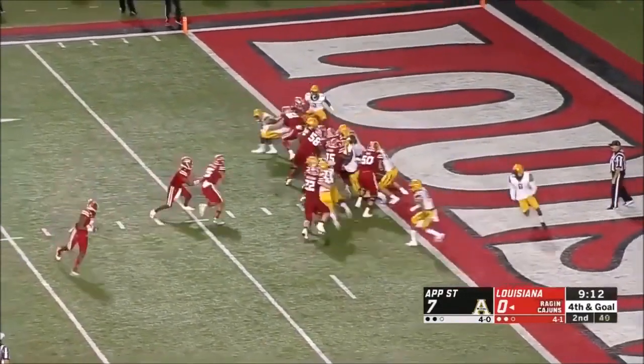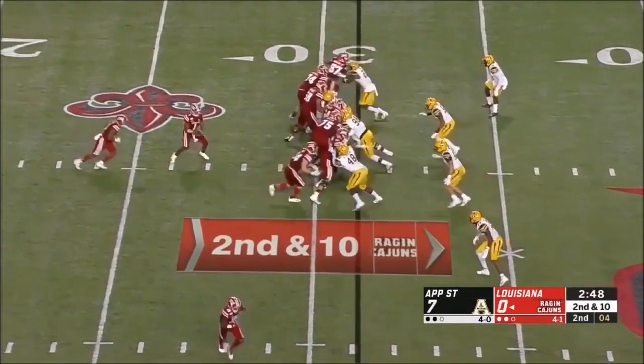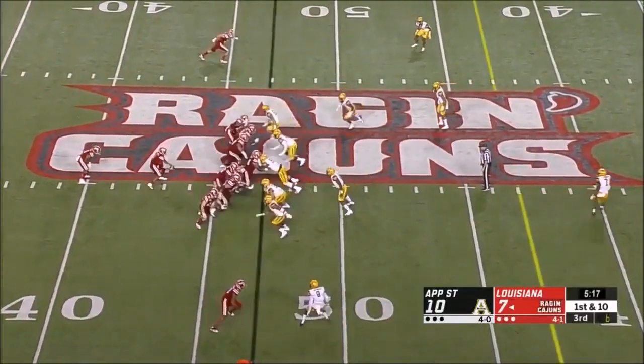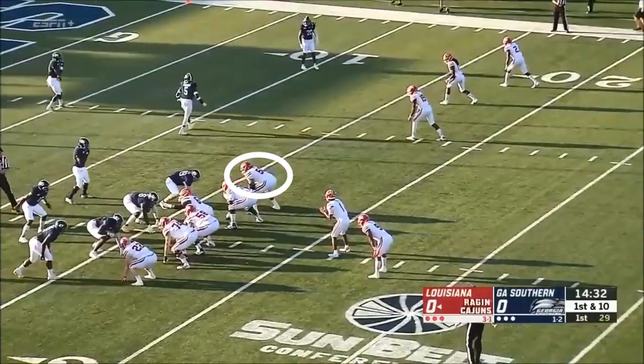I think he moves better to guard. He's a big, powerful guy. He loves to push guys back in the run game, as we see here, find guys in the second level, but he's not the most agile in terms of mirroring as a right tackle.